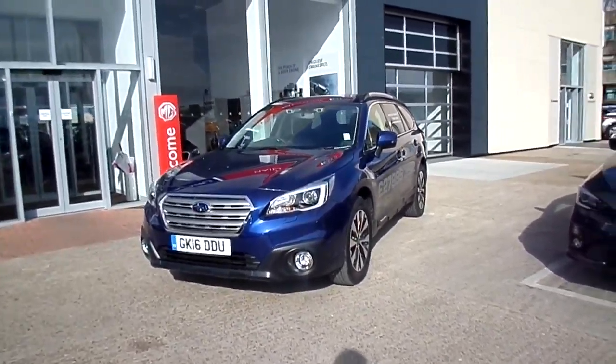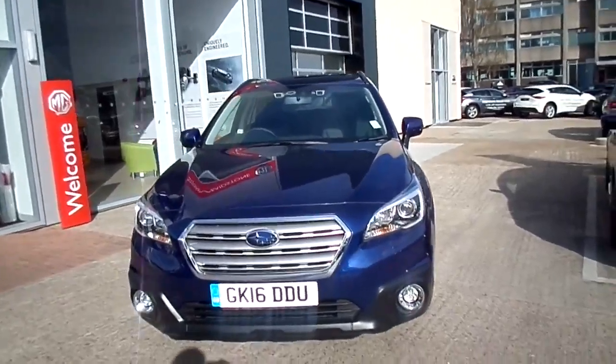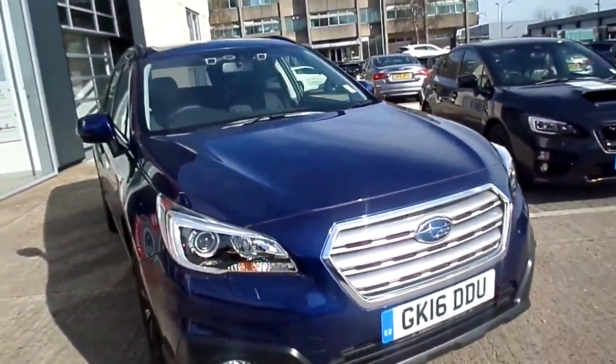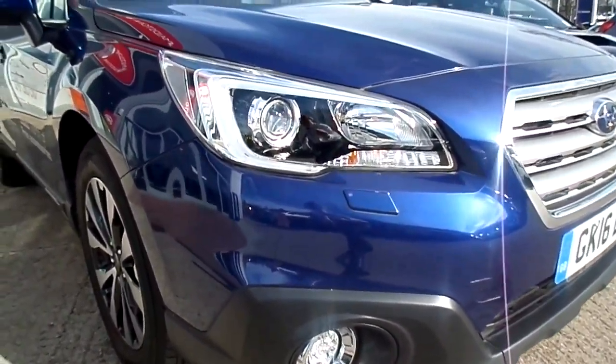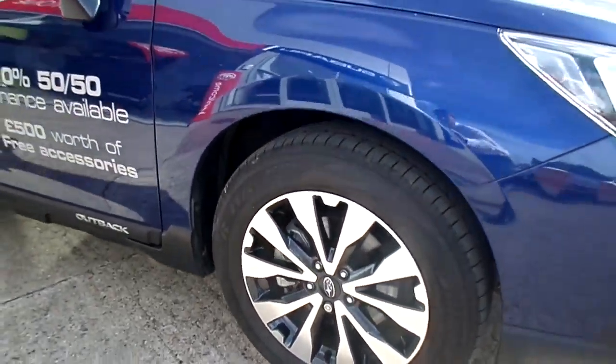Here we have the Subaru Outback. This is the two and a half litre petrol version with automatic transmission. This car has daytime running lights, headlamp wash, and is running on 18 inch diamond cut alloys.